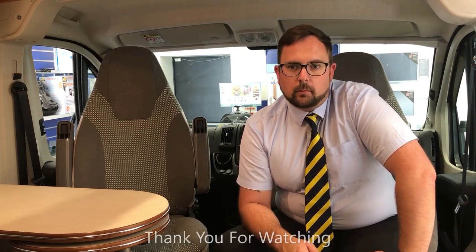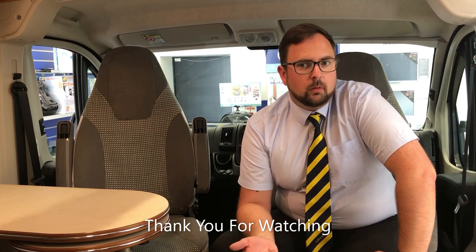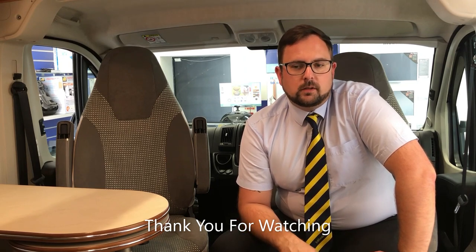The real beauty of this van conversion is simple. First, it can be driven on a standard driving licence as you don't need a C1. Second, you can easily store it at home, making sure you get the maximum usage out of it. If you'd like any further information on this or any of the motorhomes we supply, please refer to our website at www.edwardsmotorhomes.co.uk, or give us a call or come in and see us. We look forward to meeting you soon.